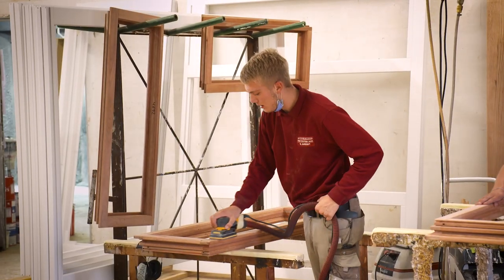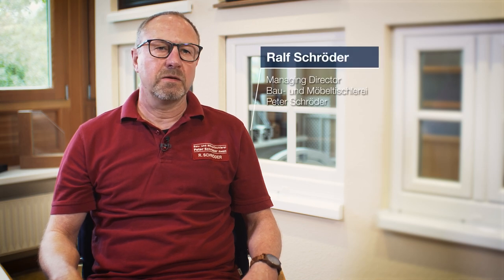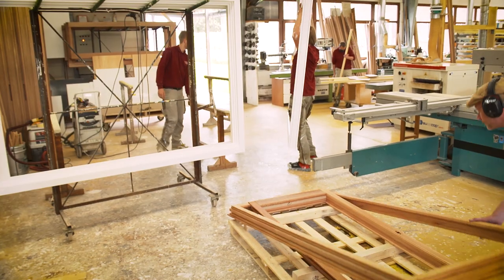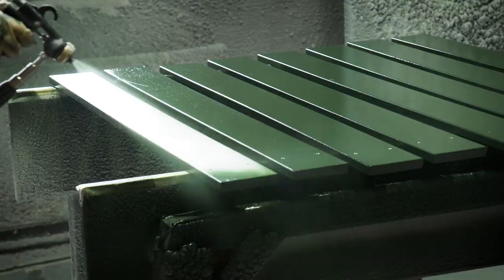The building and furniture joinery Peter Schroeder GmbH was founded in 1977 by my parents, who started off small. In 1988 we were already able to move into our own workshop premises in Steinstrasse. I joined in 1990 as a master craftsman and enlarged the workshop premises. We now have over 21 employees.